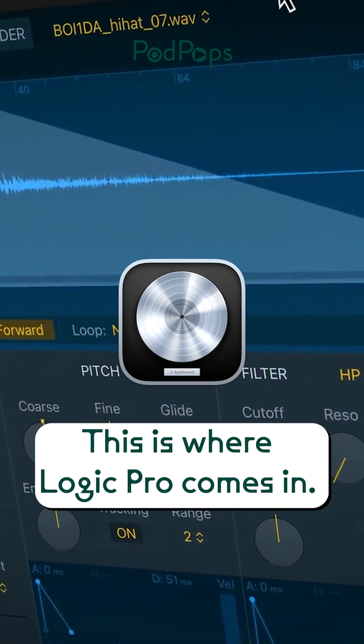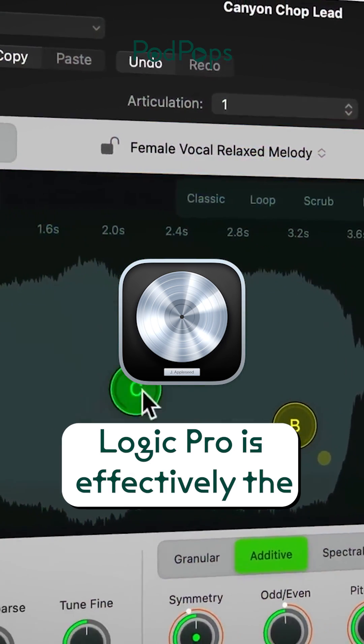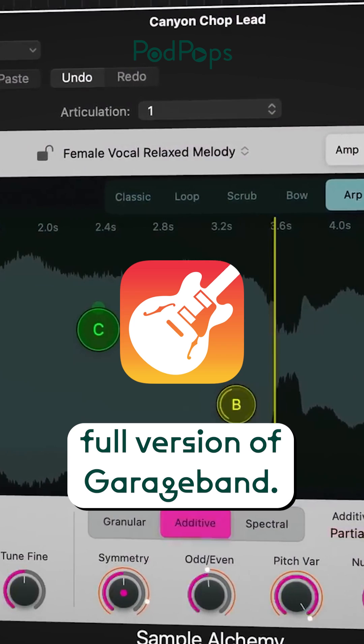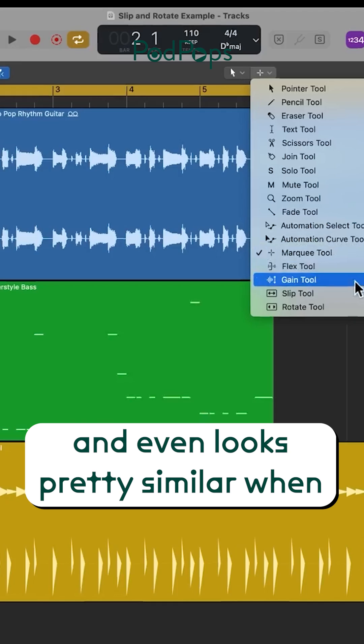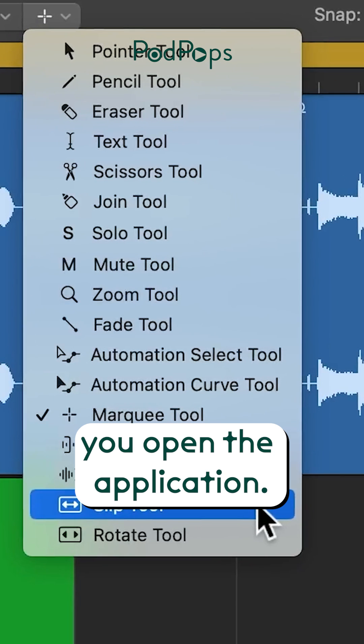This is where Logic Pro comes in. Logic Pro is effectively the full version of GarageBand. It's also made by Apple and it's only available on iOS, and it even looks pretty similar when you open the application.